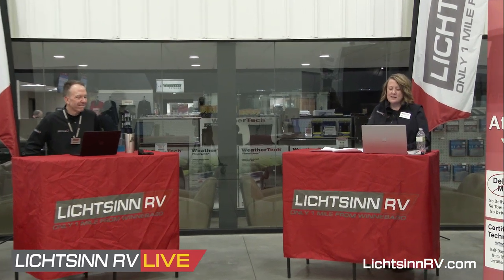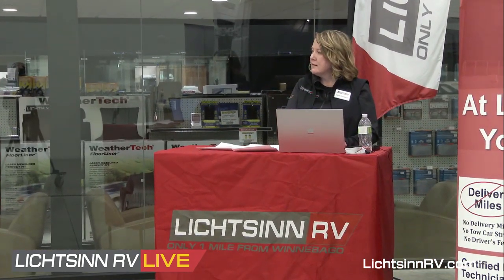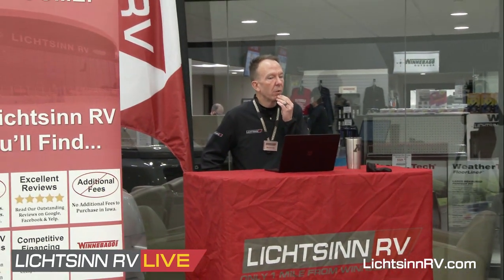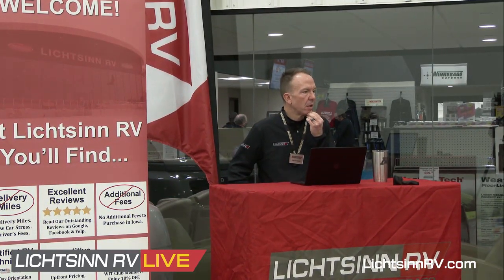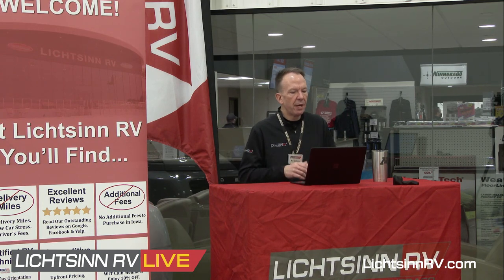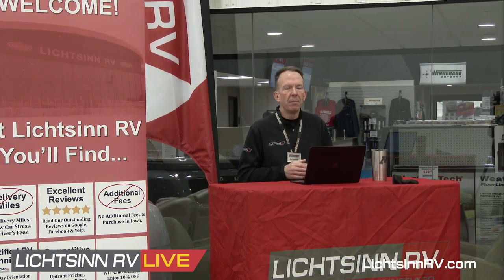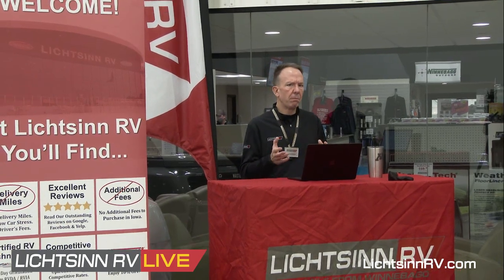Greg on our website asks how the rear seats in the 24C will be attached — on a box or removable like van rear seats? I don't know for certain in the 24C, but I would guess they'll be on a pedestal since they're likely the same seats as in the 22A. In the 22A, there are components underneath that cannot be removed without relocation, so the seats are probably on a pedestal or box in the 24C as well.